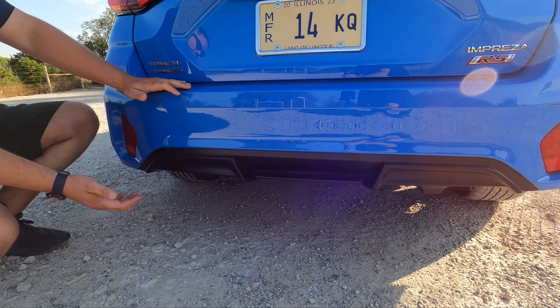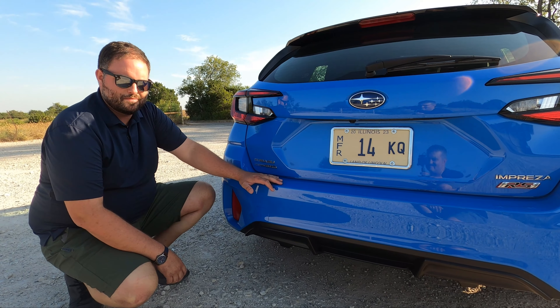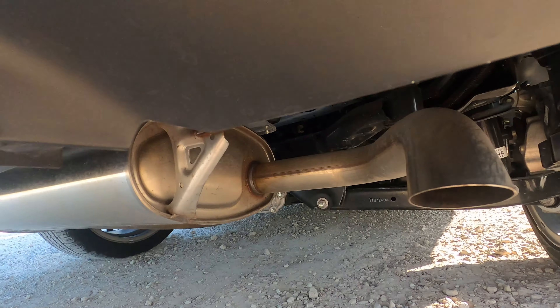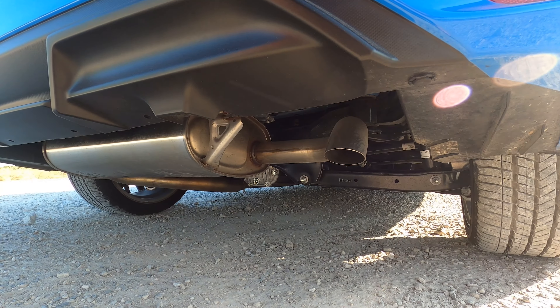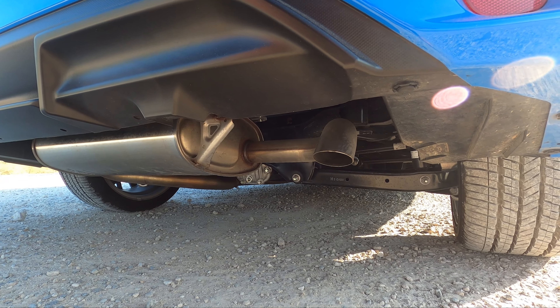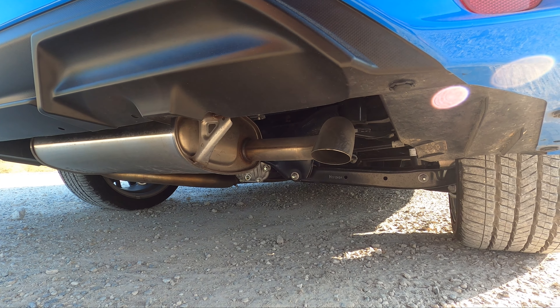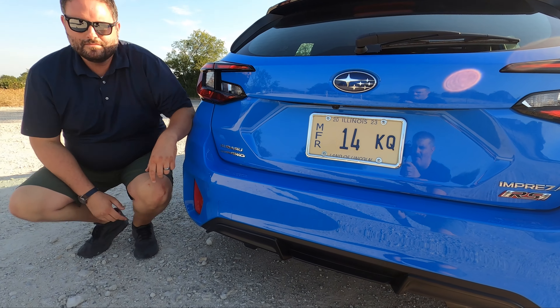There's a little diffuser down low — for all that speed — and a hidden exhaust tip. Let's hear it rev.